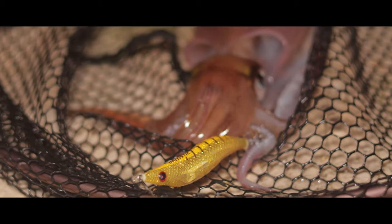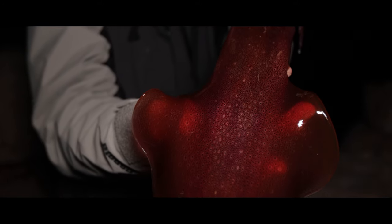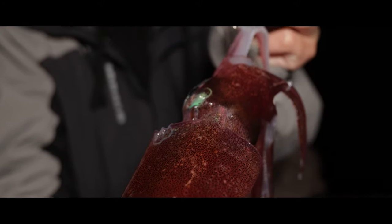It casts like a bullet and catches squids better than any Aggie on the market. Thanks to the 38% increase in casting distance, the egging area is expanded up to 85% compared to standard Aggie lures.